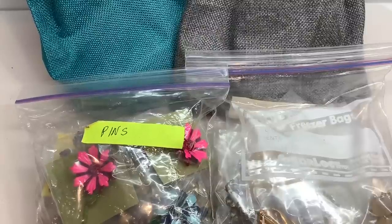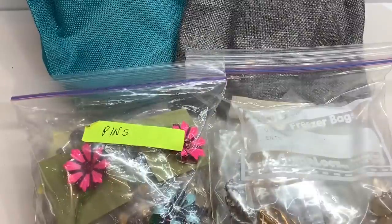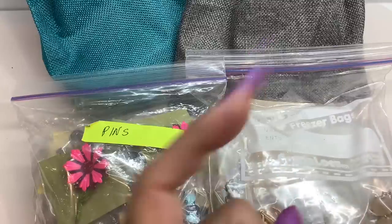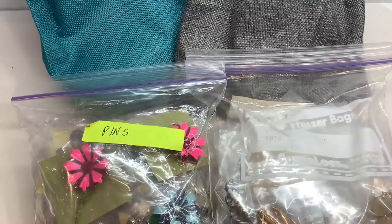Okay guys, today's the day we go through the four mystery bags of jewelry that I bought at the Brimfield Flea Market last week in Massachusetts. If you missed that video, I'll link it right up here. It was a little vlog, thrift with me, ride along type of thing. I picked up these four mystery bags of jewelry from two different vendors and we're going to go through them today. I also have another little box of jewelry that we're going to go through after this.